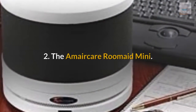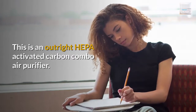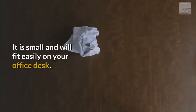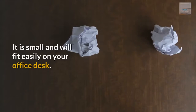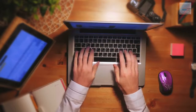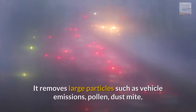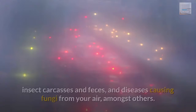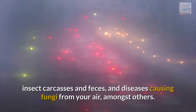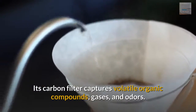Number 2: The Amercare Roommade Mini. This is an outright HEPA and activated carbon combo air purifier. It is small and will fit easily on your office desk. The Amercare provides up to a whopping 250 square feet in coverage, which is quite impressive for a desk air purifier. It removes large particles such as vehicle emissions, pollen, dust mites, insect carcasses and feces, and disease-causing fungi from your air, amongst others. Its carbon filter captures volatile organic compounds, gases, and odors.